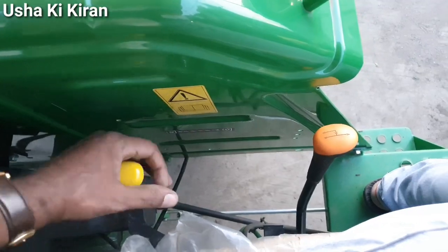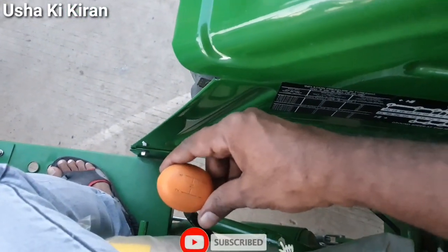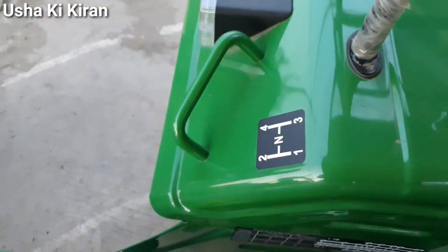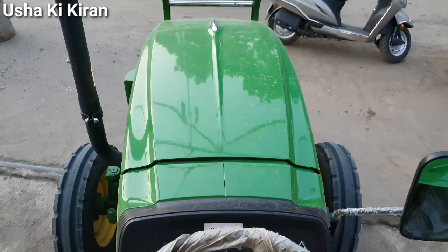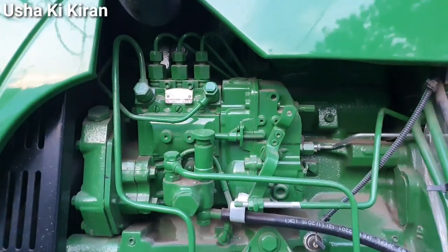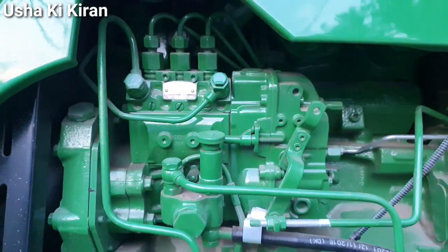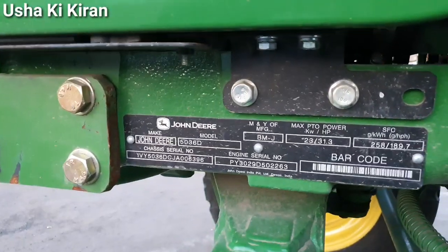अगर पसंद आए तो like और share ज़रूर करें। Tractor के अंदर heat guard मिलता है जिससे heat generate होने पर सुरक्षा रहती है। John Deere का यह performance देने वाला tractor है — in-line pump और three cylinder के साथ। Fuel efficiency इस पर निर्भर करती है कि आप tractor को किस तरह use करते हैं। Front में HD XL मिलता है।